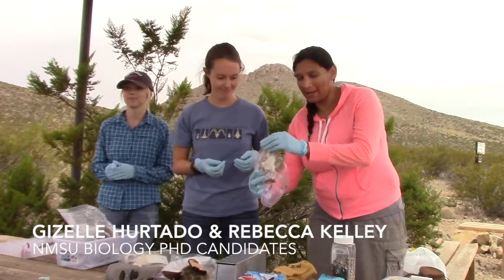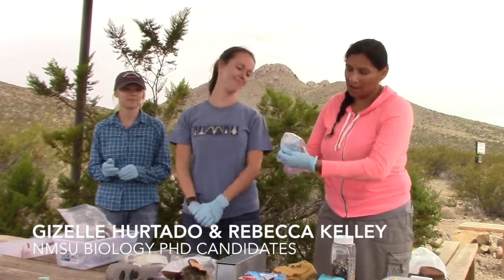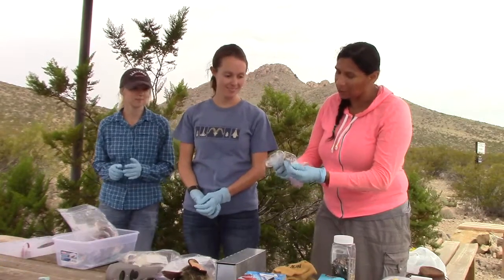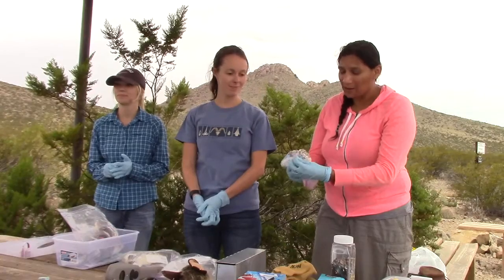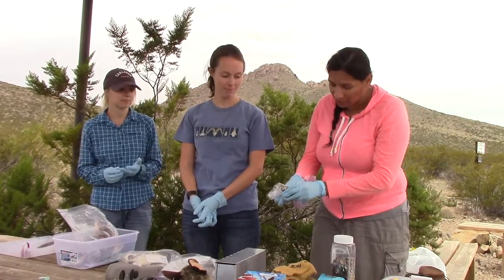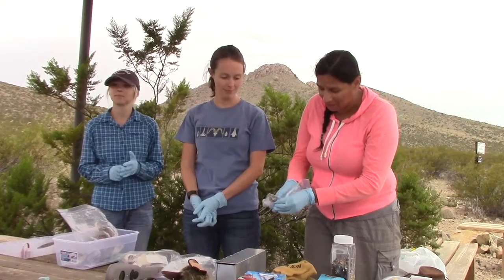So this is a kangaroo rat, and this species is Zephyrdiomys Miramaya, Miriam's kangaroo rat. They're very common out here in the southwest, but they only come out really at night, so it's hard to see them. A lot of times people don't know they're around because they don't see them unless they see them at night.